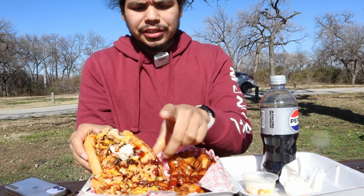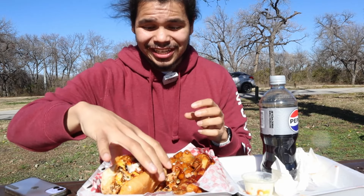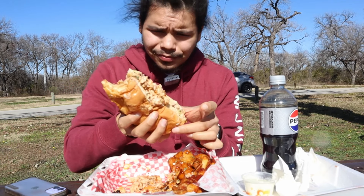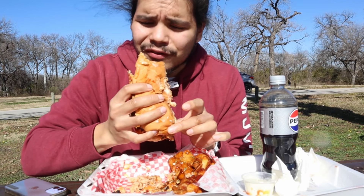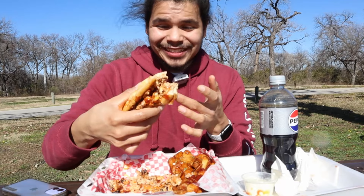Never had a cheesesteak that wasn't messy. Taste-wise — amazing. I've never thought I'd say I'd have a salmon cheesesteak. The sauce is not too cheesy, but this salmon — that's perfect. The cheese, the sauce, the peppers, the salmon, and the bread roll is soft. This salmon, low-key, this is awesome.